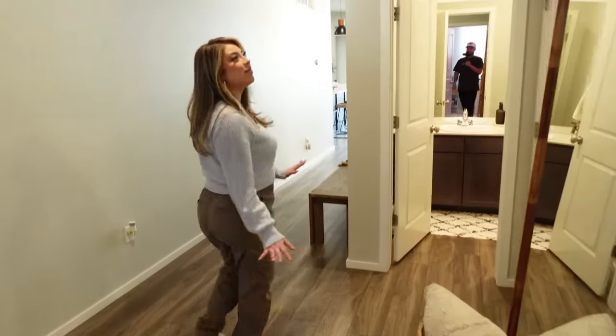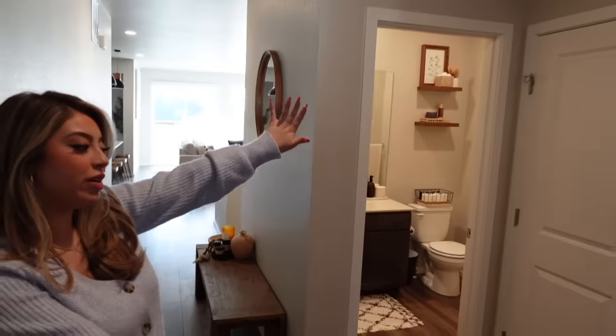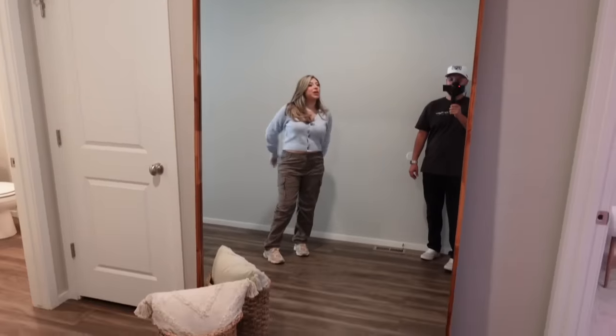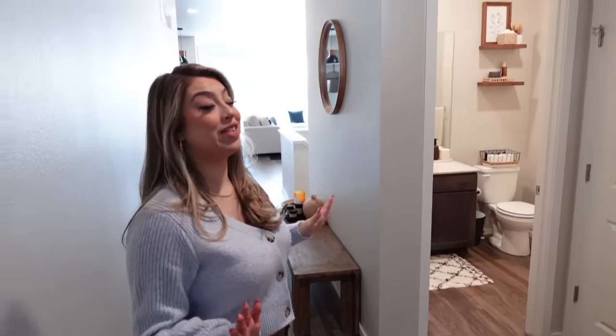Here in my entrance I have this big beautiful mirror that everybody is obsessed with. It's from Home Goods but I haven't been able to find it again — it was just like a once in a lifetime thing and I'm really glad I found it.